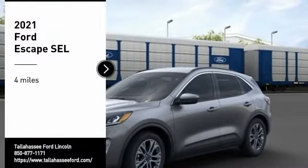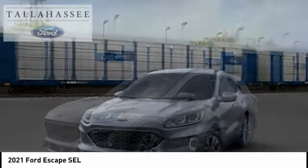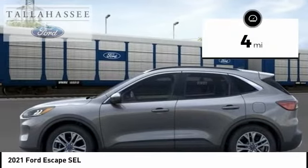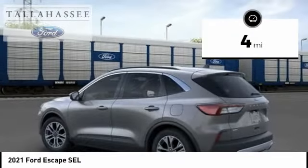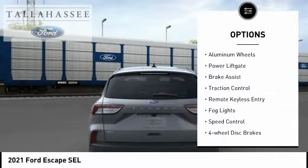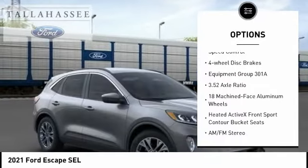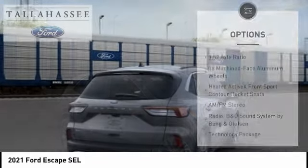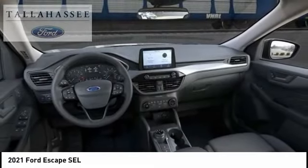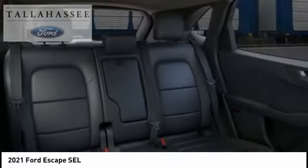Stop by and take a look at this 2021 Ford Escape — gas engine, flex, tow, sip and go. This vehicle has less than 100 miles. Here are some of its great options: electronic stability control, alloy wheels, power liftgate, brake assist, traction control, remote keyless entry, fog lights, speed control, and four-wheel disc brakes. Take this vehicle for a spin and see why so many shoppers are now proud owners.